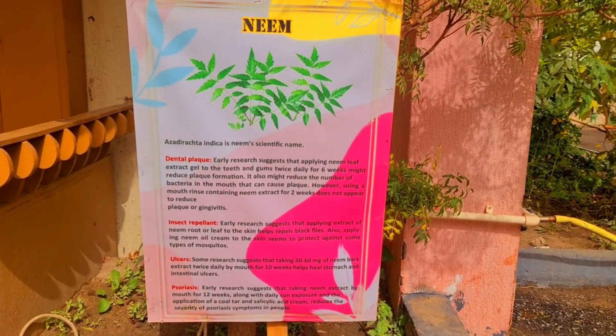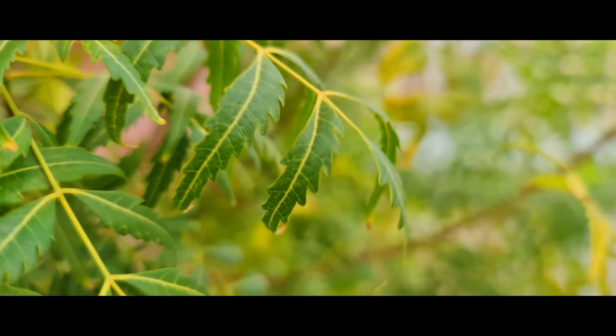I am Shazia and I will be talking about Neem. It belongs to the Mahogany family. It has anti-aging properties and also protects the skin from UV rays. The vitamins and fatty acids present in neem help to maintain the elasticity of the skin. It also has medicinal properties such as anti-ulcer, anti-viral, anti-bacterial, anti-fungal, etc. Thank you.